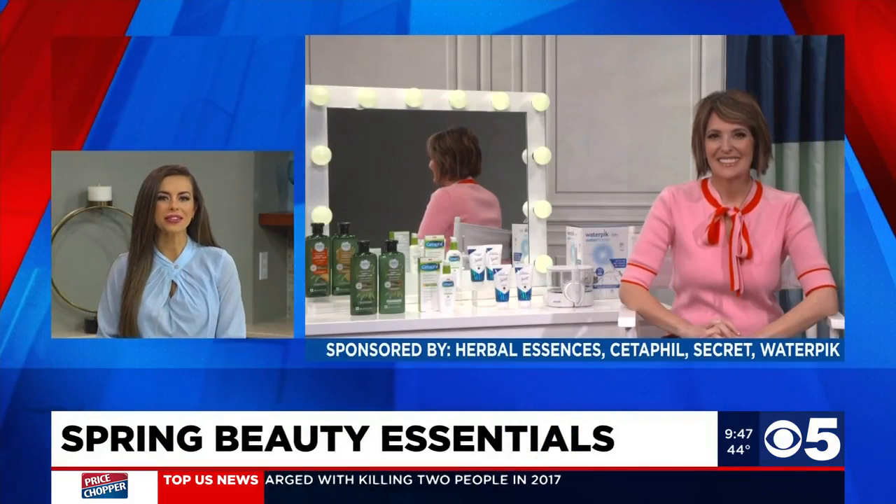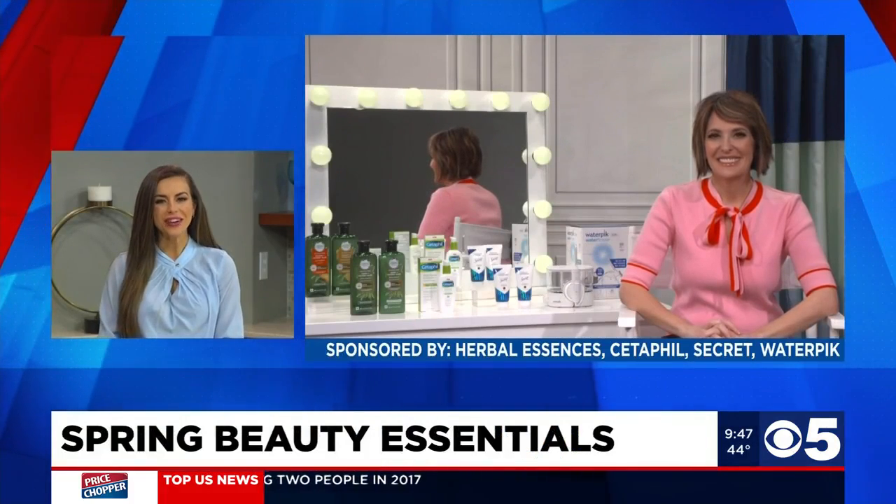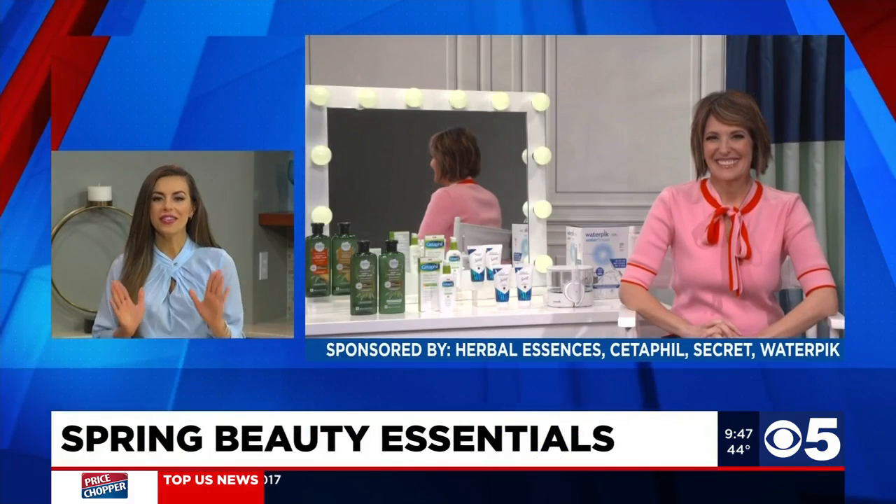This spring, get ready to upgrade your daily routines and take your morning rituals to the next level. Joining us with the scoop on four ways to do it is beauty and lifestyle editor Joanne Butler. Thank you for joining us today. What do you have for us maybe in the shower?